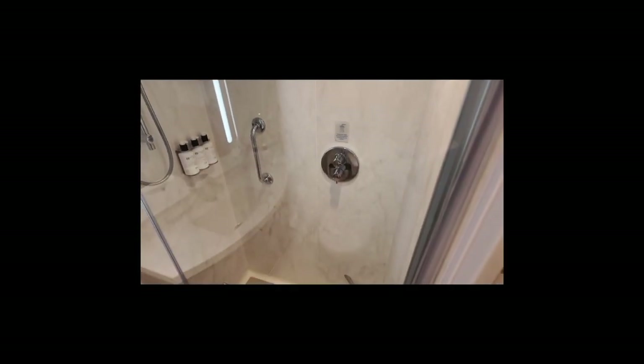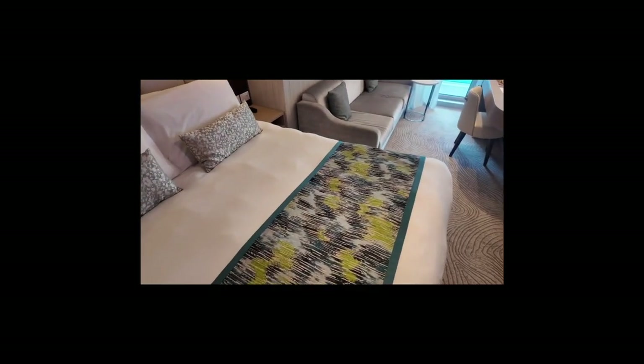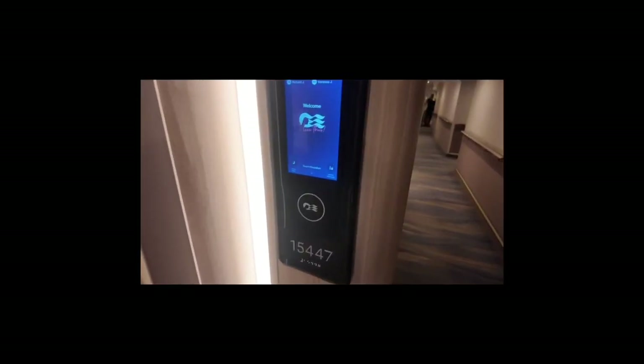Here's the bathroom — a normal cabin bathroom with shower, sink, etc. Very nice. And another quick glimpse at the room. Cool for watching movies, chilling. I love a sofa in the room. So yeah, very high spec and a lovely room on Sun Princess.